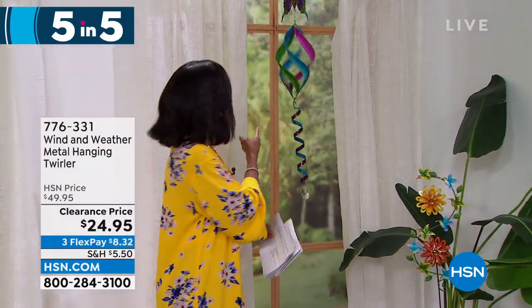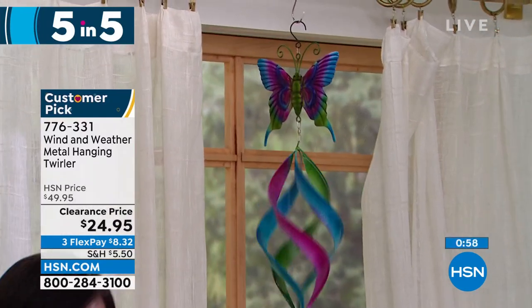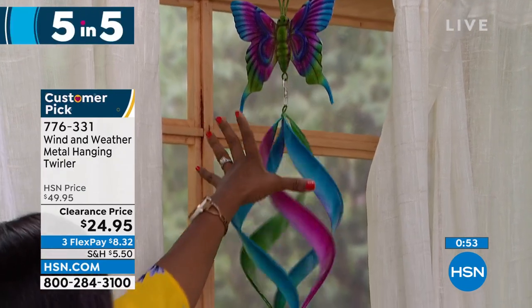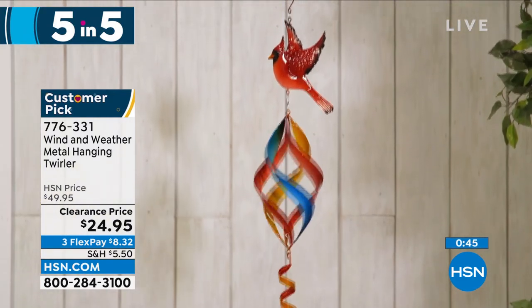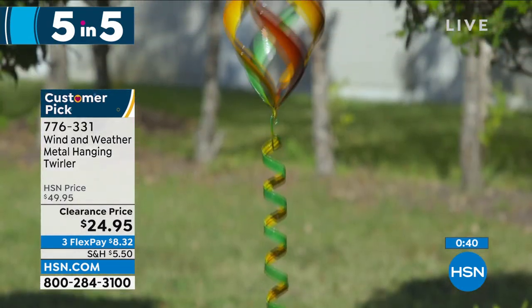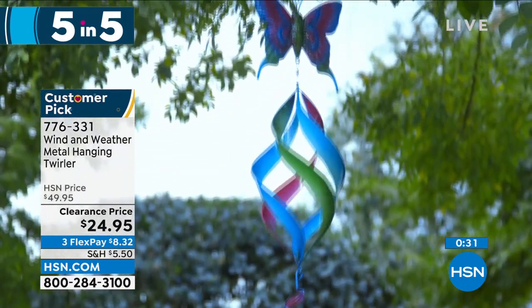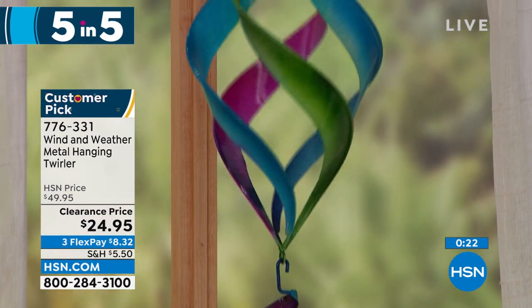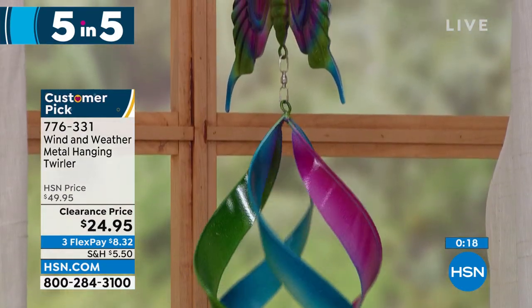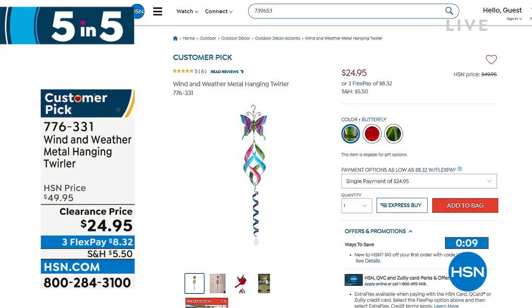We move on to the Wind and Weather metal hanging and twirling spinner. You're seeing it in the butterfly, but we also have it with a beautiful hummingbird at the top or a cardinal — whichever you want. Isn't it mesmerizing when the wind blows? You have this outside and when you get a little bit of wind it's just stunning, bringing great ambiance to your outdoors. It's 42 and a half inches from top to bottom, weighs less than a pound, and it's on clearance at half price. Item number 776-331 — and remember, the butterfly is the most limited.